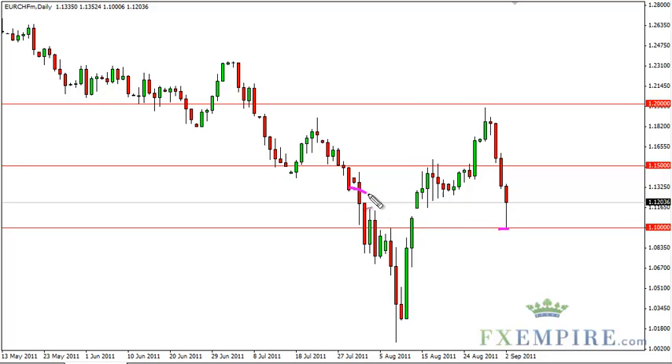The gap has been filled that we made recently, and as such, this gap could be very supportive. This does show that we may have a proclivity to bounce at this point, but we do not want to get too involved in the long side with the Euro against Swiss franc until it closes well above the 1.20 level.